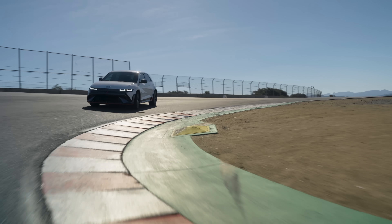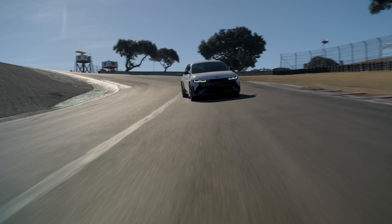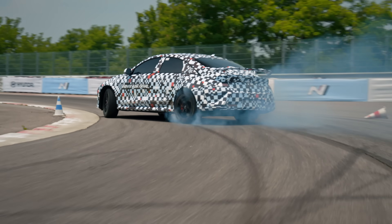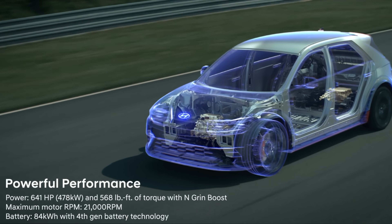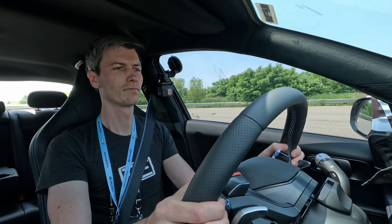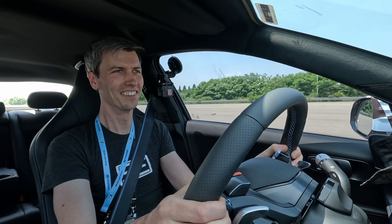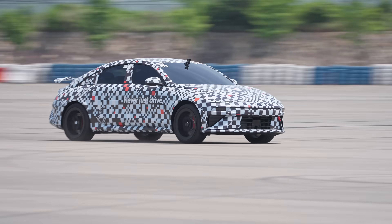The powertrain should be nearly identical to the 5N: two electric motors, one up front and one in the back for all-wheel drive, with a genuine electronic limited slip diff in the rear for improving traction, corner exit, and the ability to light up both rear tires for smoky drifts. 640 horsepower and 568 pound-feet of torque from an 84 kilowatt-hour battery pack. Expect to see the true 0-60 in the very low threes, and I'll include a full list of confirmed specs as a pinned comment once final numbers are available.